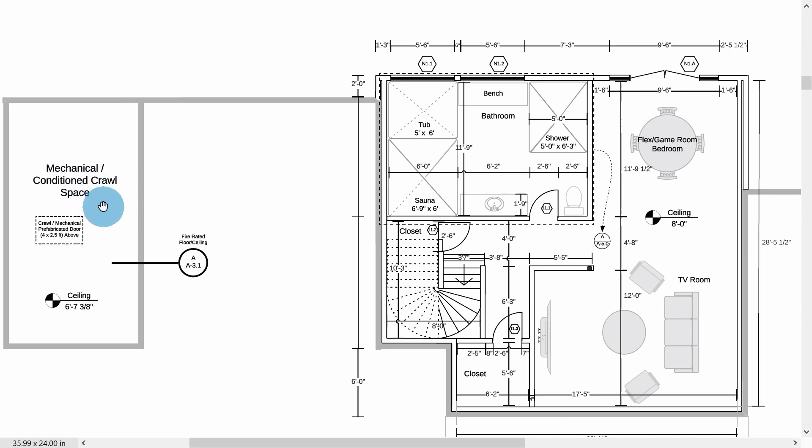Starting from left to right on the bottom floor: here we have the mechanical conditioned crawl space, where we receive electricity and water from the city. Those utilities are fed to the main house below grade. This area is where the carport sits on the next floor. Moving into the main house, we have what we call the flex space — currently planned as a game room but it could be used as a shop or pretty much anything else. We also have a TV room, and a huge spa bedroom with a sauna, tub, and a large shower.